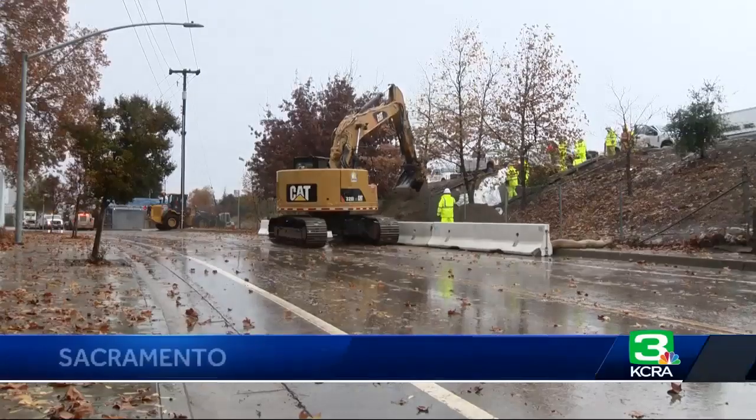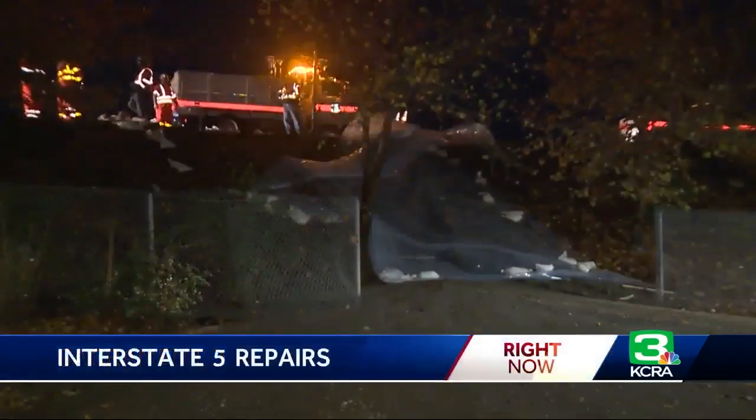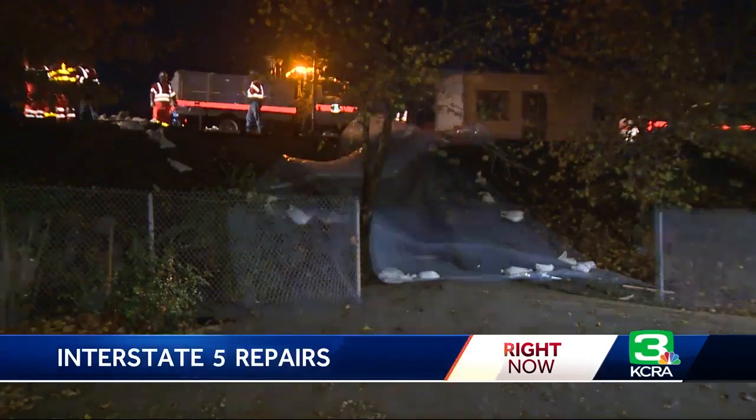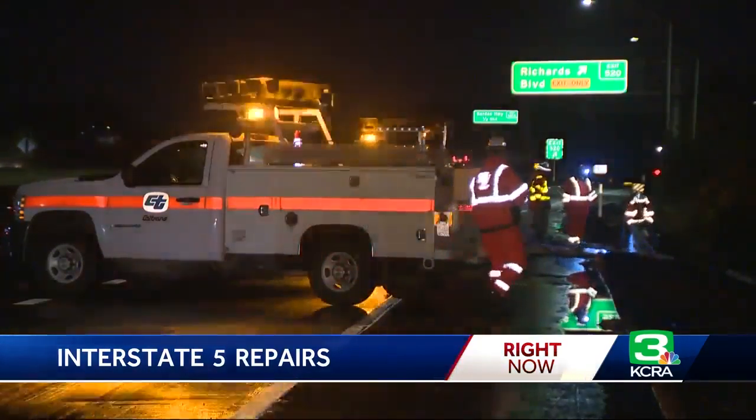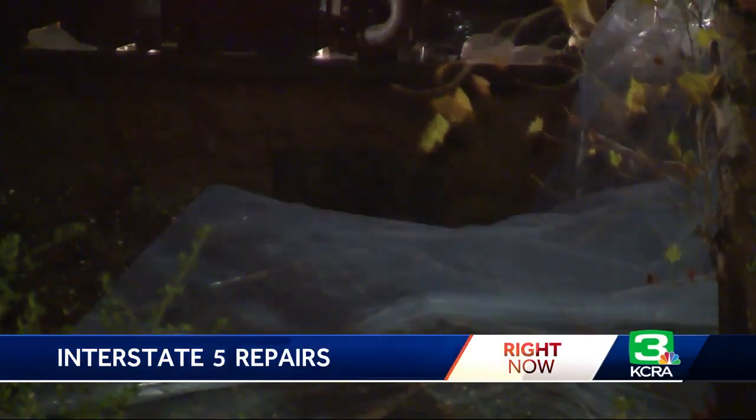Repair crews are busy today shoring up this roadway beneath Interstate 5 near Richards Boulevard after heavy rains overnight caused the ground to give way. It caused a slide to actually push a lot of mud, debris, and all sorts of stuff, water, into the roadway right here.